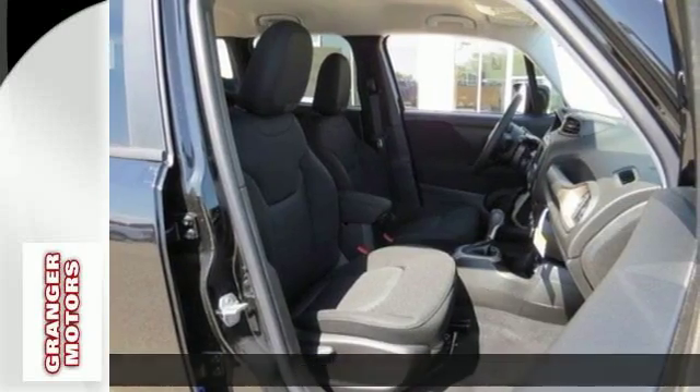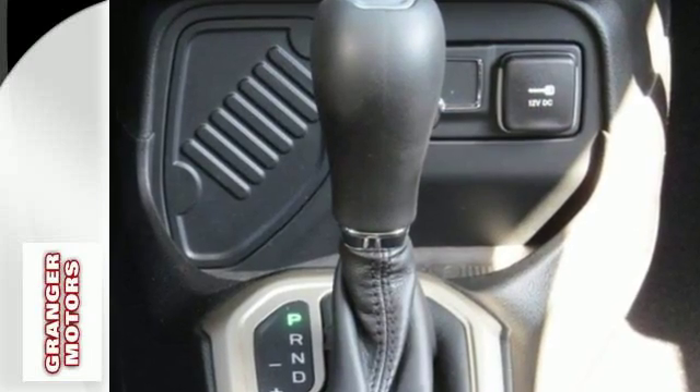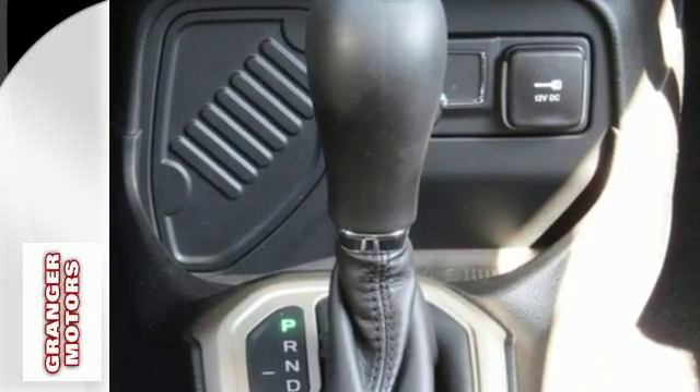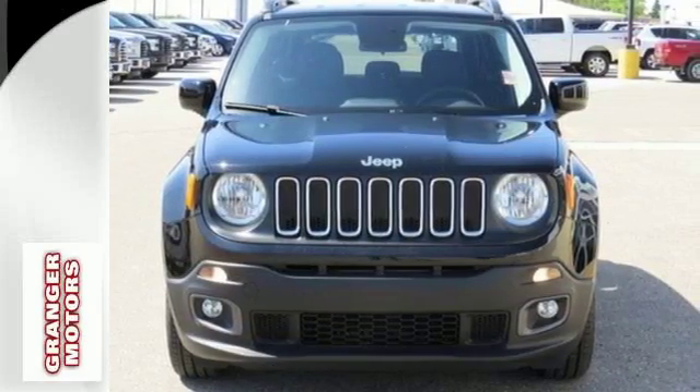Challenge limitations with seats that reconfigure, a height-adjustable cargo floor and cargo tie-down loops. Continue to push the limits with reassurance of hill start assist, electronic roll mitigation and trailer sway damping.